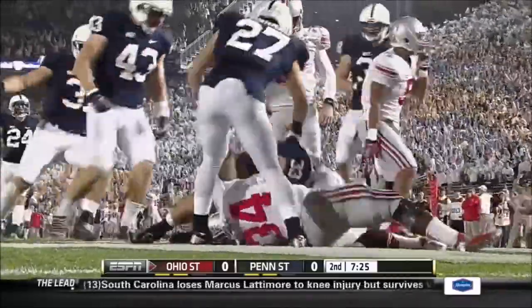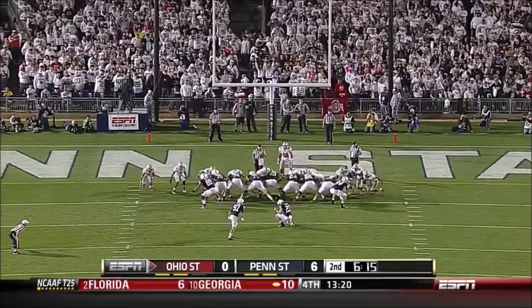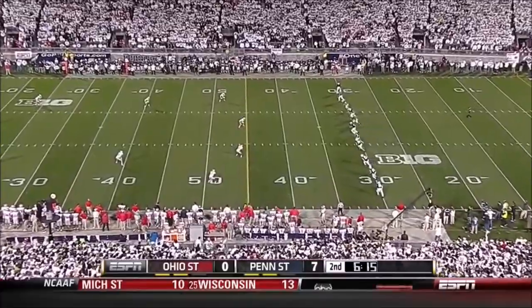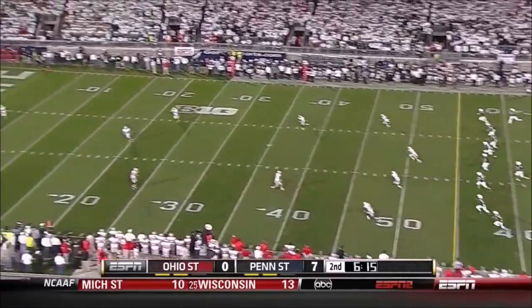Recovered for a Penn State touchdown! An up and down year with a lot of moments — Penn State puts it in the end zone.